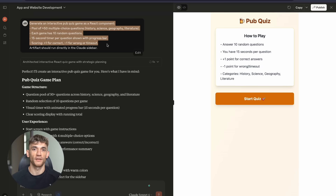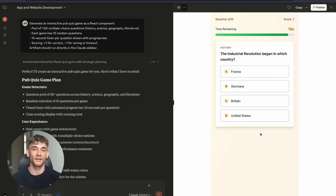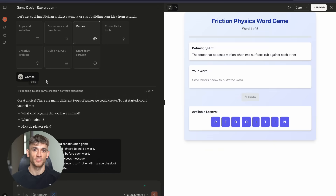But today's entrepreneurs don't have to go through that. Today, you can have AI do the heavy lifting. You can focus on strategy and execution instead of technical implementation.